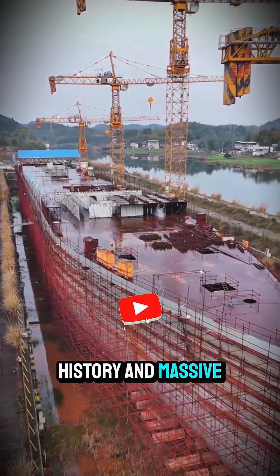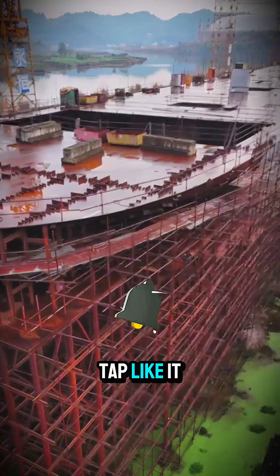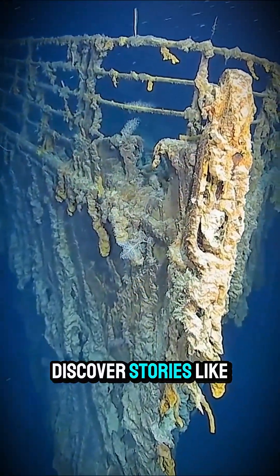If you're into history and massive engineering projects, tap like — it helps more people discover stories like this.